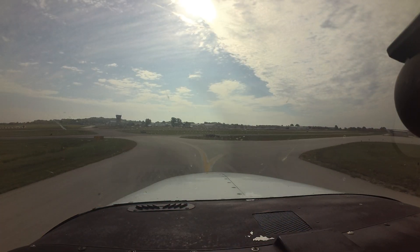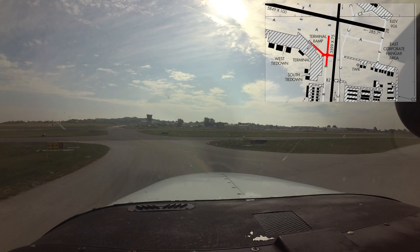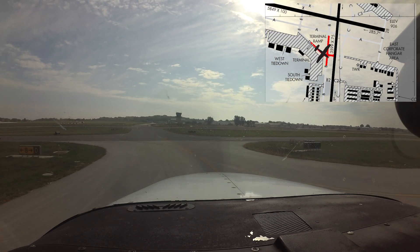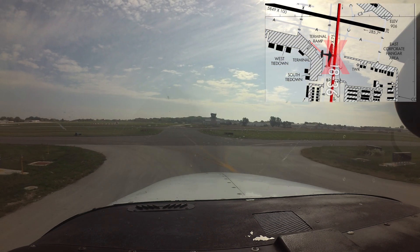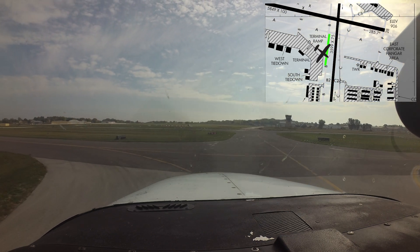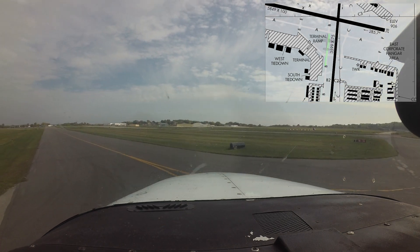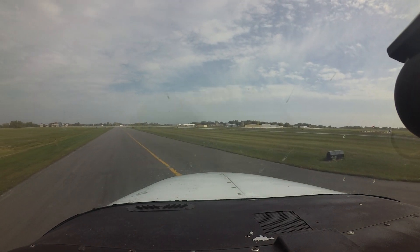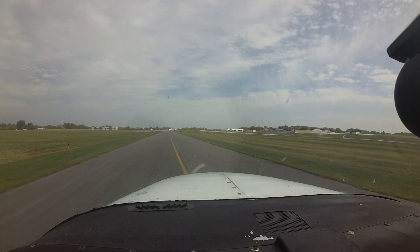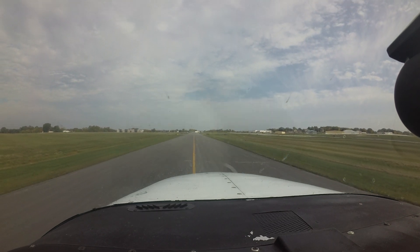Another area of concern is found at the intersection of taxiways Delta and Bravo. Pilots cleared to taxi via Delta and Bravo have missed the turn on Bravo and crossed runway 18. To mitigate this issue, make sure you completely understand your taxi clearance, including route, turns, and hold short instructions before you taxi. And continuously scan outside the aircraft for signs, markings, and above-ground signage while moving.